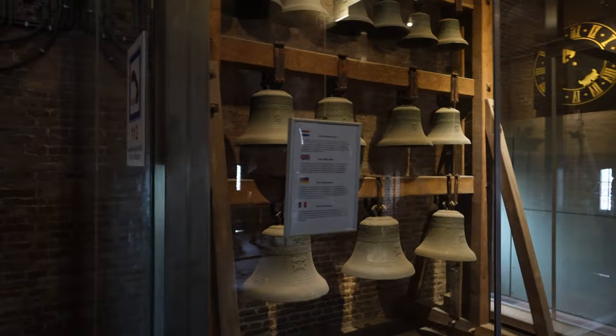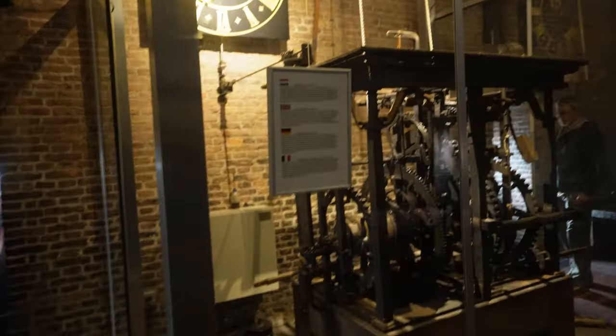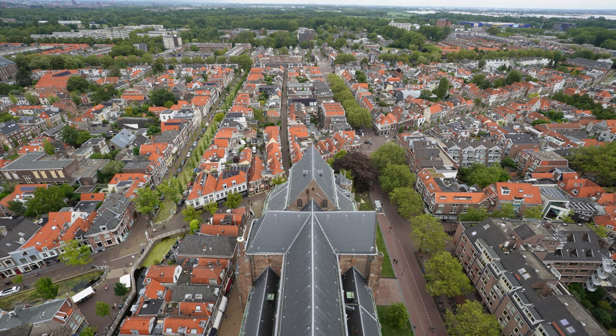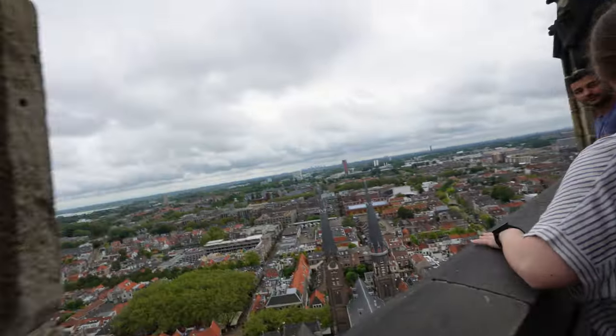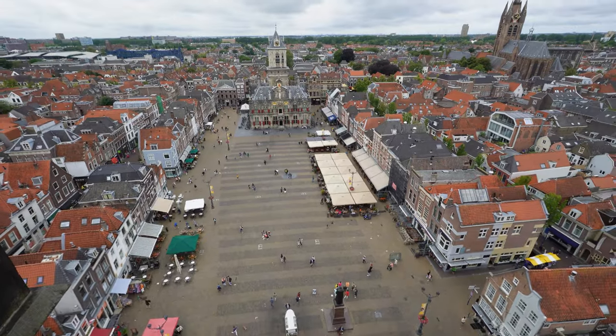Climbing the tower of the Nieuwekirk costs €5.50 for adults and €3.50 for children. You can also purchase a combo ticket to tour the interior of the church as well. The tower has a few different points along the climb where you can stop to see artifacts like the old bells and clock mechanisms. There are two points on the tower where you can step outside for the views — at approximately halfway as well as at the top.